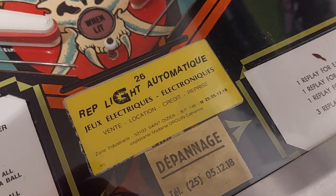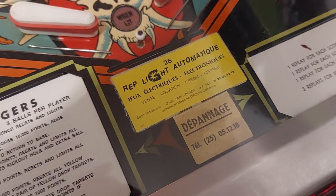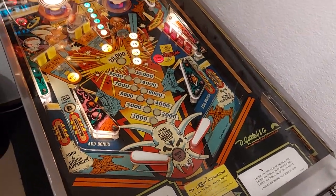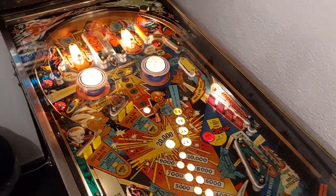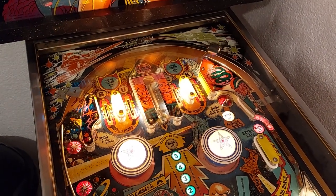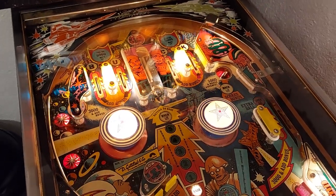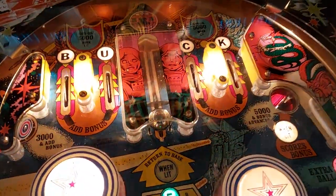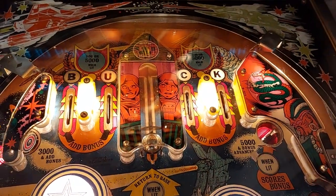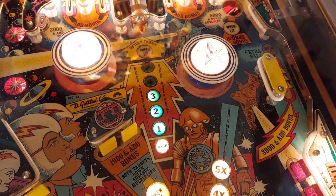This is basic pinball gaming in a way, but Buck Rogers has to be played with strategic gameplay. It's very necessary here to hit the locked ball in the middle on the upper playfield to increase the lights from one to five.